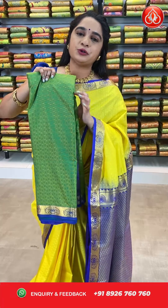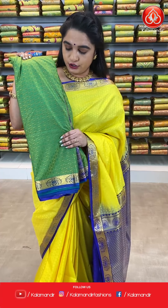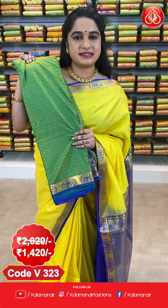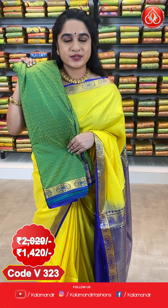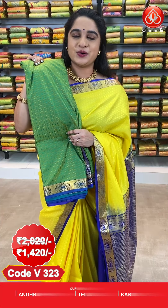Ladies, here we have two more colours in the same pattern. See this saree which is in green and purple combination. All over the body comes up with self embossed design. The cost of this saree is 2029 rupees; after discount, 1420 rupees. To book, take a screenshot along with the code and send it to our WhatsApp number 8926760760.